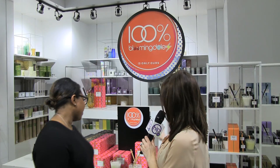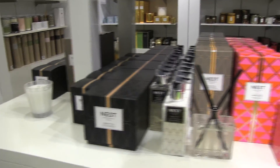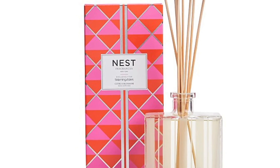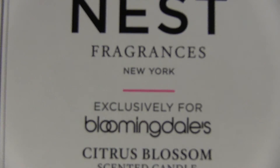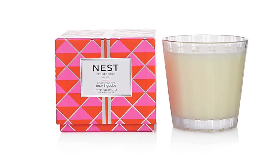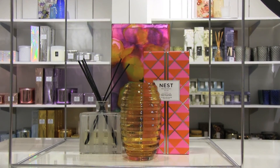Let's talk about one of my favorite items. Everybody loves and knows the NEST candle. Citrus Blossom is actually the exclusive scent they've made for Bloomingdale's. It's a nice scent for spring — it's light, it's fragrant, it's not too much. And the pop of color makes it the perfect hostess gift.